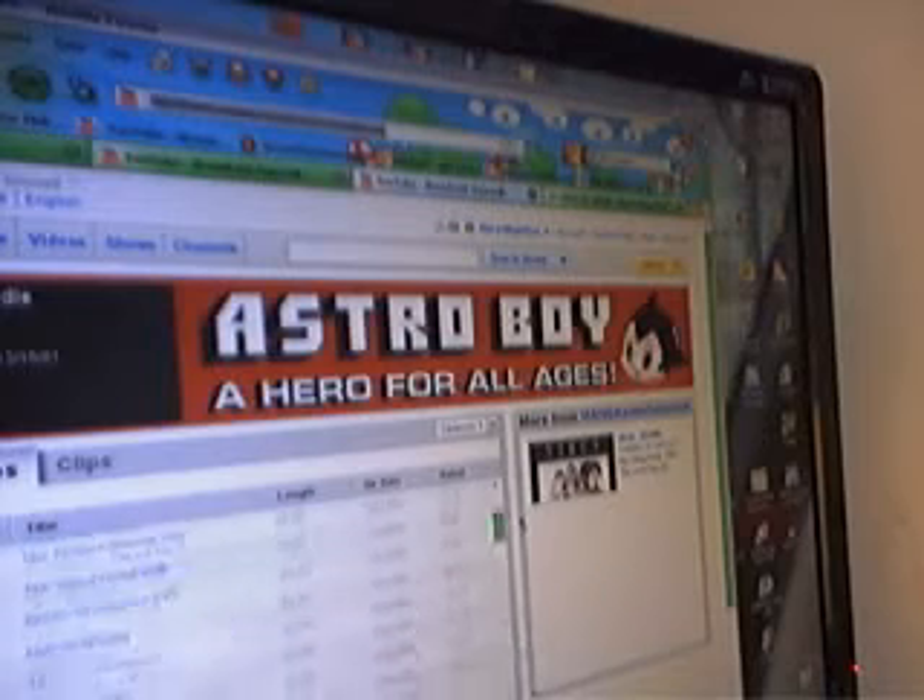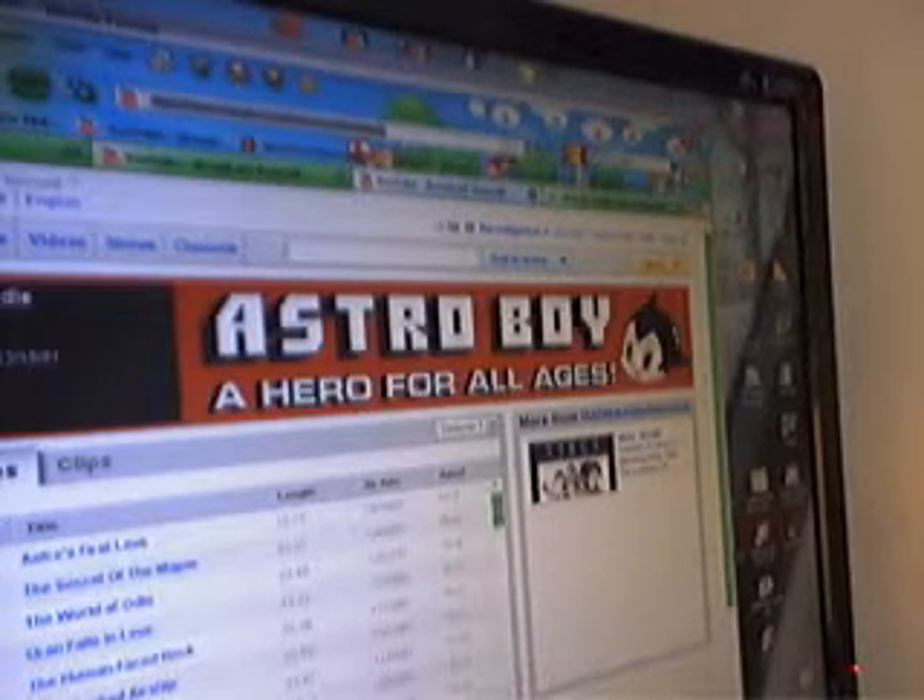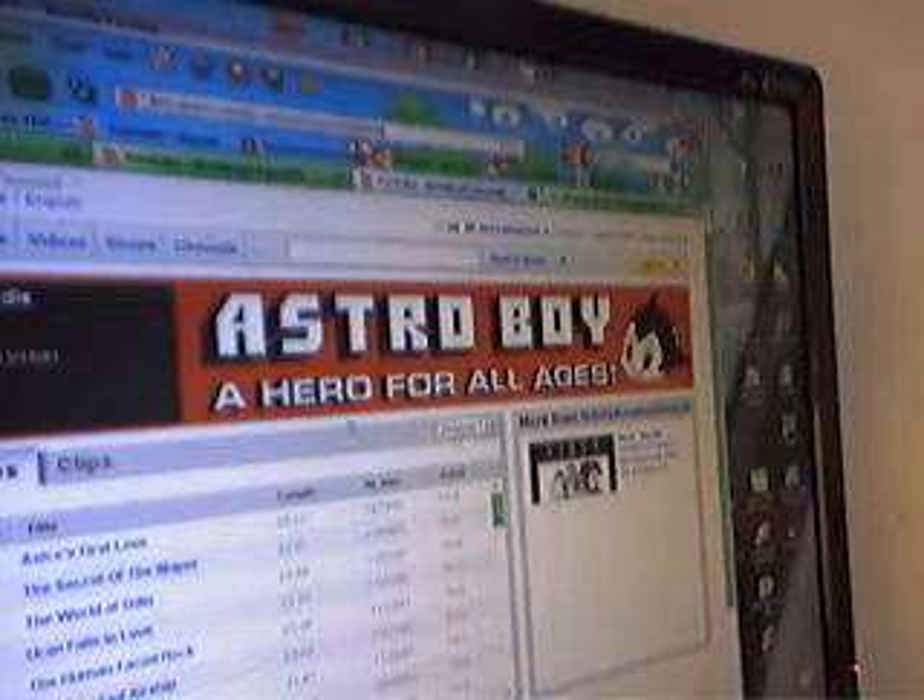Did you know that YouTube is actually distributing programs from cable companies and companies like Manga Entertainment? I just saw this today on one of the banners on YouTube, and I was like, what the hell, that's cool. They have episodes 1 to 51 — Season 1 for Astro Boy — and you also have Virus from Manga's anime. I thought that was pretty cool. I'm gonna be checking out Astro Boy; I only managed to watch up to three episodes.